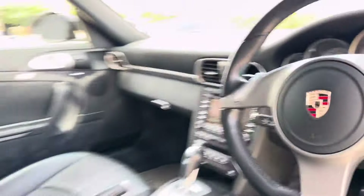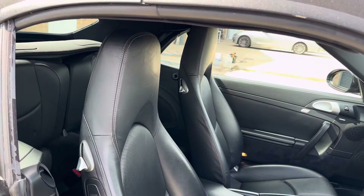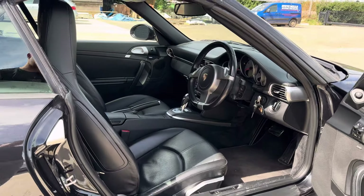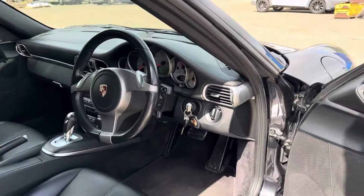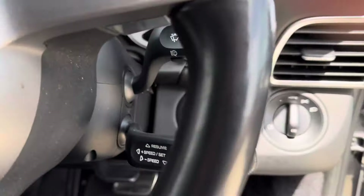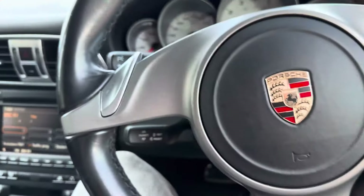The vehicle also has nav and Bluetooth connectivity, full black on black interior — a lovely example. I'm sure you'll want to see the roof down. We have two keys to the vehicle and full servicing history.